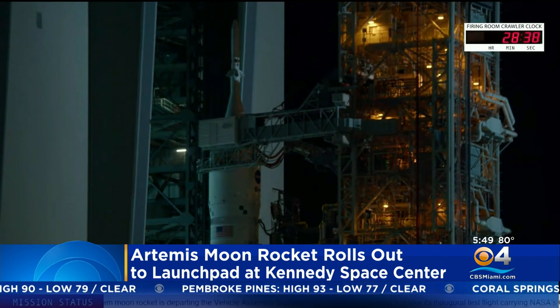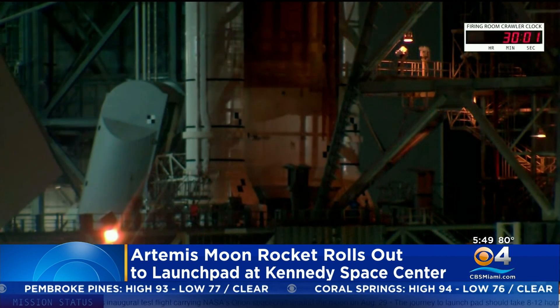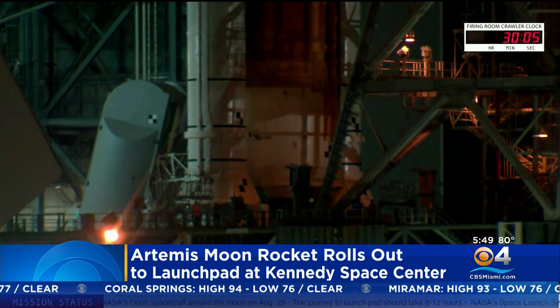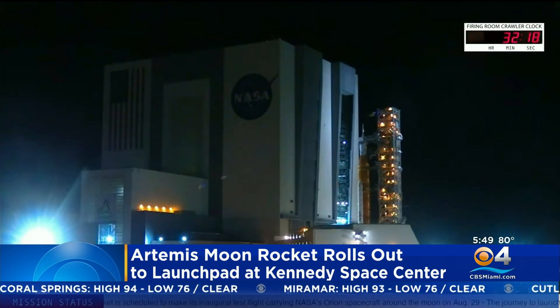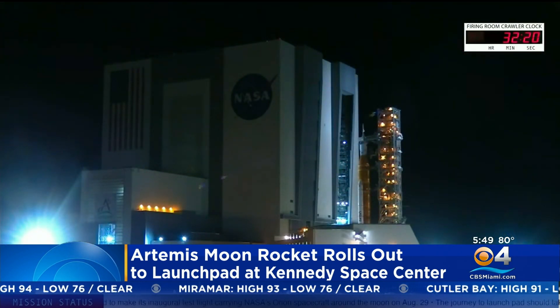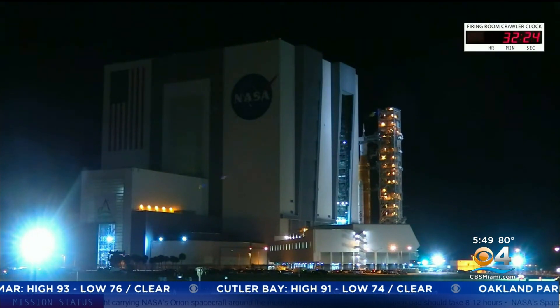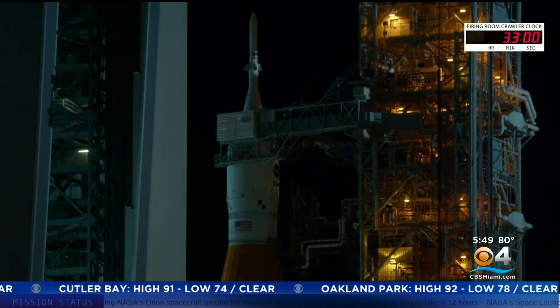Engineers have been working to make sure that it has a safe journey around the moon. The rocket is now set for its first two-hour launch window, set for the morning of August 29th, between 8:33 and 10:33 a.m. CBS 4 News crew will be there with reporter Nicole Lauren covering this historic launch from Cape Canaveral.